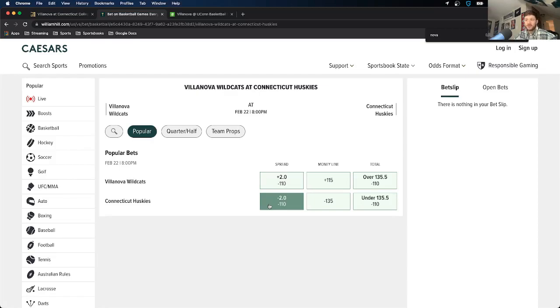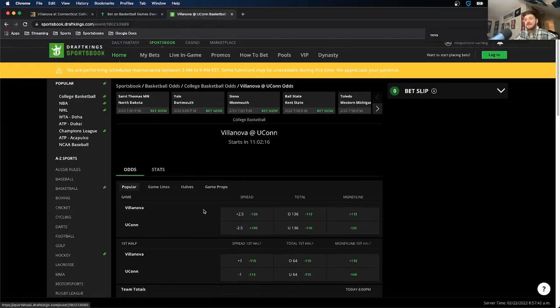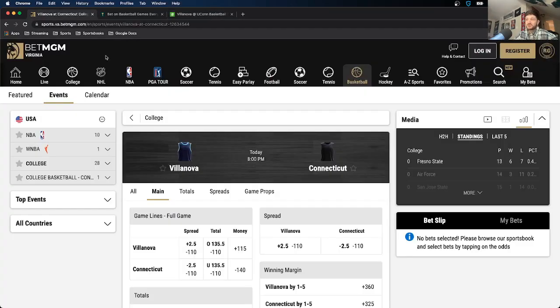In this case, if Connecticut only wins by two, you wouldn't lose your money if you bet on Caesars, but you would on BetMGM. Looking at DraftKings, the spread is still two-and-a-half, but if you wanted to bet on Villanova you'd get those odds at minus 120 as opposed to minus 110 on BetMGM. So if you're betting Villanova plus two-and-a-half on BetMGM, you are already going to make more profit if that bet wins. And I've only looked at three books — there are more available, so I could be getting even better odds.